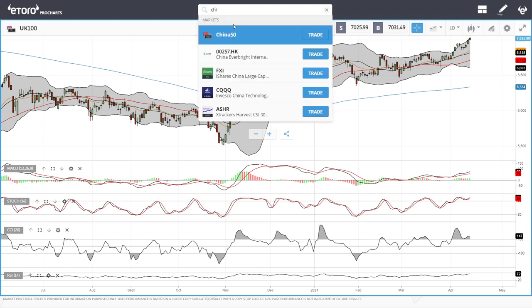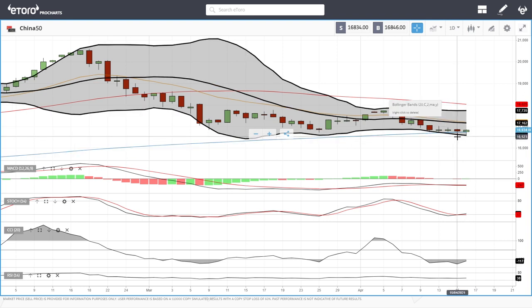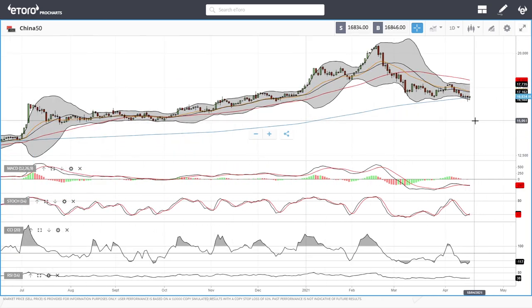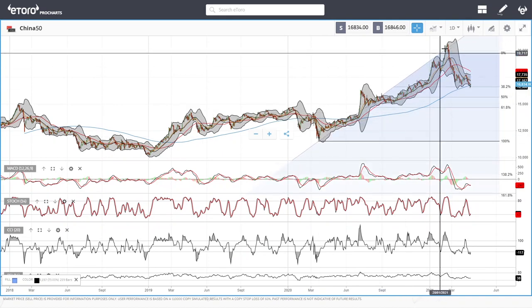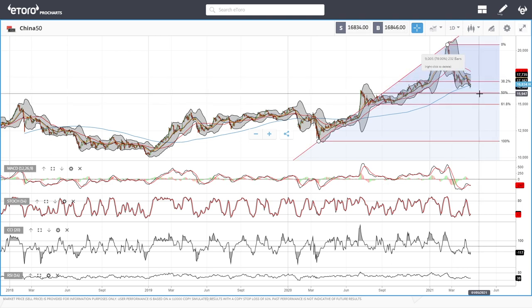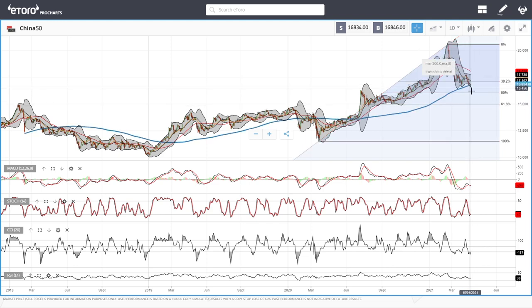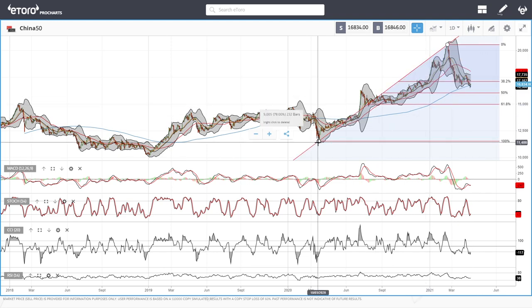The China 50 is struggling but holding at the 200 moving average — we breached it and then rallied back above. If there is a crossover of the 20 and 50 below the 200 moving average, we could drop all the way to 15,000 or lower. Looking at the Fibonacci retracement from the 2020 bottom to the top, the 50% retracement sits exactly at 16,000, and the 61.8% is around 15,000. So 15,000 will most likely be the floor if we break below the 200 moving average, with significant buying expected around 16,000.